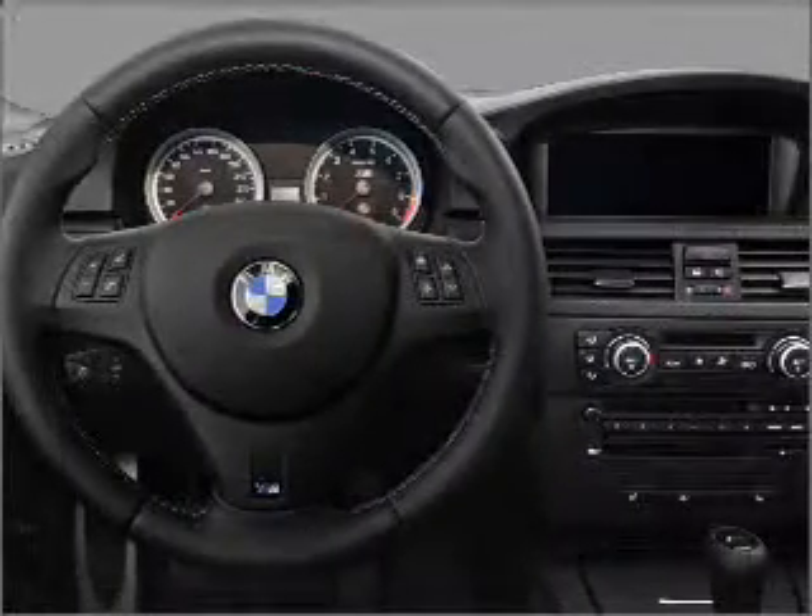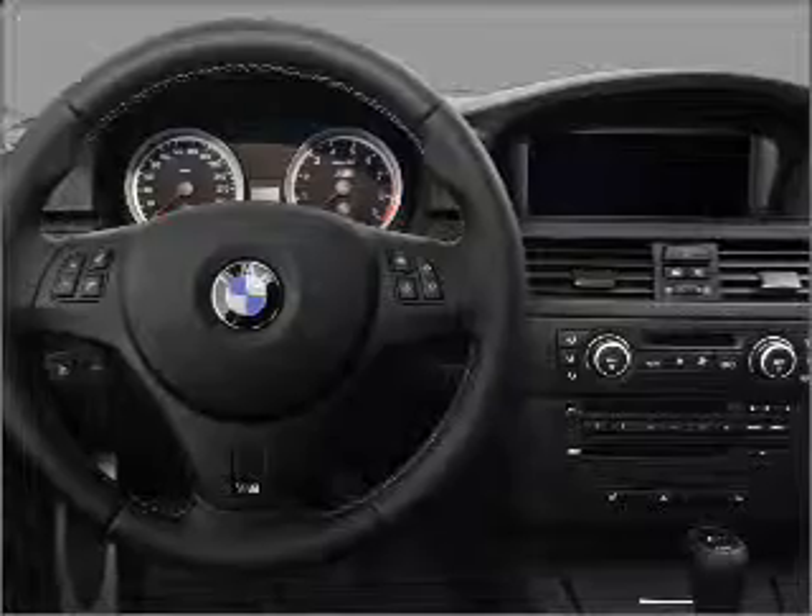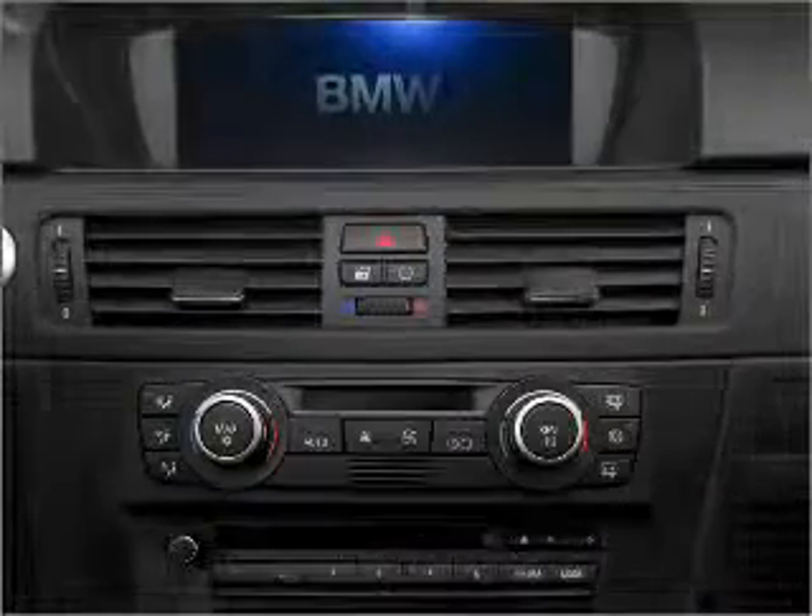Daytime running lights. Let us put you in the driver's seat today. Call or click to contact us. Thanks for dropping by.